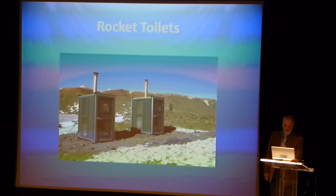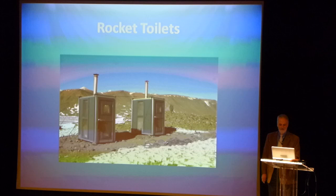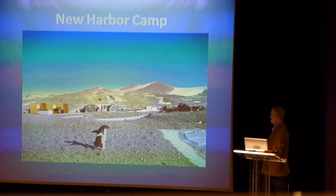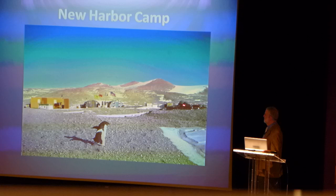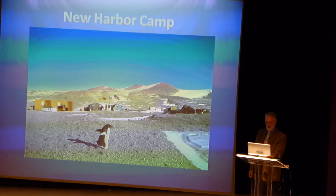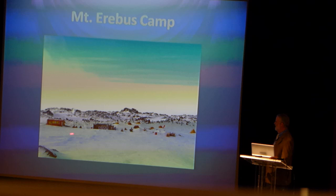You have to have facilities in addition to those buckets. We also have some propane fire facilities that affectionately became nicknamed the rocket toilets. This is a small camp at New Harbor, close to the coast, powered by solar and wind power — they don't use a generator there at all. And you can see they have a little visitor that's come in to see who's there today. This is a camp on the summit of Mount Erebus — about 12,000 feet — with a couple of structures, some smaller tents, and some wind turbines.